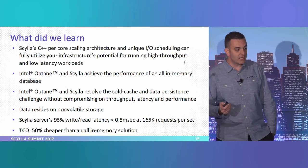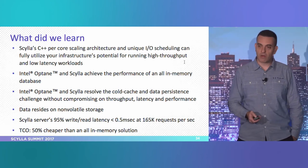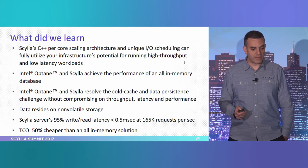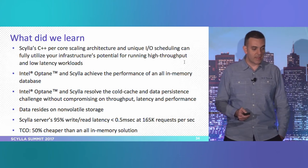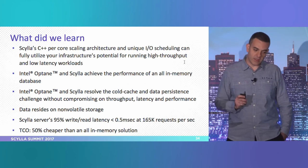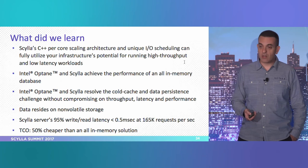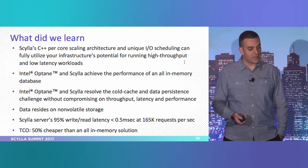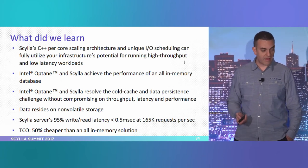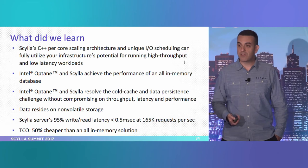What did we learn? Scylla's C++ scaling architecture allows very high throughput and very low latency in these workloads. Intel Optane and Scylla achieved the performance of an all-in-memory database, and Scylla resolves the cold cache and data persistency challenges without compromising throughput. Scylla gives you data that resides on non-volatile storage — unlike in-memory databases — and the Scylla server 95th percentile results were under half a millisecond at 165,000 requests per second or more. The TCO is 50% cheaper.